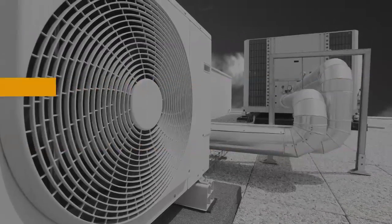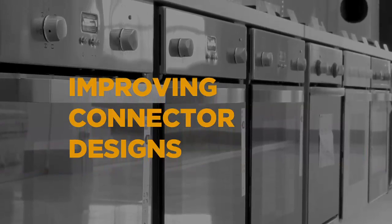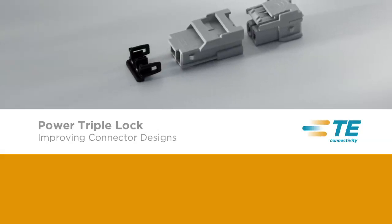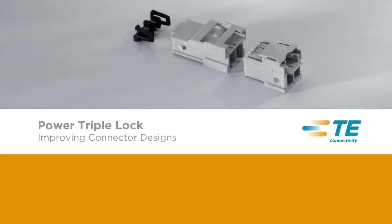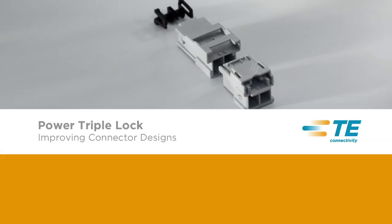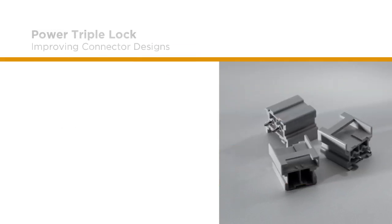Reliable connectors need to be better connectors. And once again, TE Connectivity sets the standard. The Power Triple Lock Connector System offers an increased security and wider range of applications than other systems on the market. It truly is a reliable connector solution — performance driven and dependable.